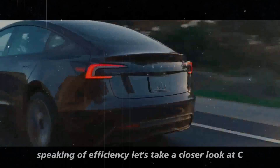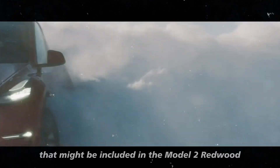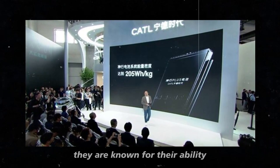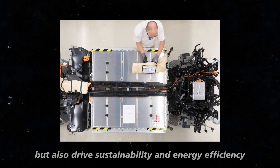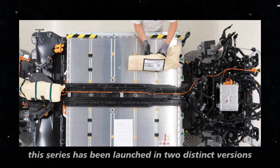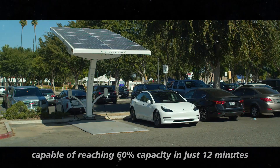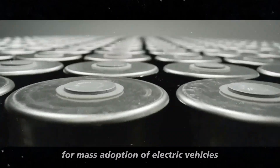Speaking of efficiency, let's take a closer look at CATL's Tanning L-Series batteries, a revolutionary innovation that might be included in the Model 2 Redwood. CATL, or Contemporary Amperex Technology Company Limited, is one of the largest and most advanced battery manufacturers in the world, known for developing cutting-edge technologies that enhance EV performance and drive sustainability. The Tanning L-Series has been launched in two distinct versions, each catering to different consumer needs. The first version focuses on ultra-fast charging, capable of reaching 60% capacity in just 12 minutes — a significant advancement given that charging time is one of the main challenges for mass EV adoption.